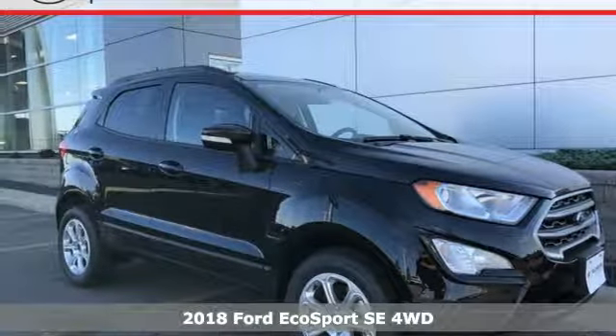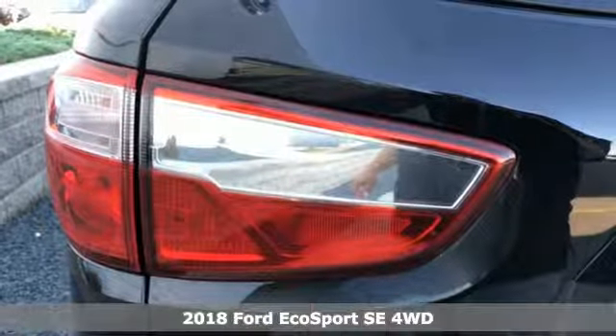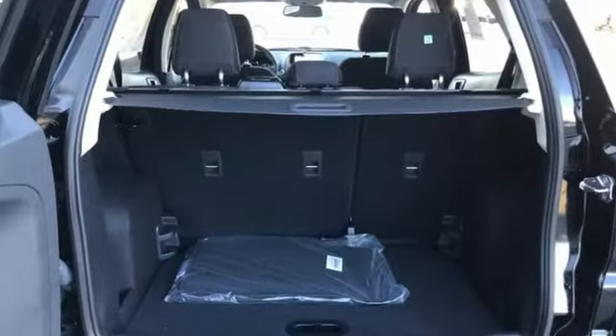Here's a 2018 Ford EcoSport. It may be compact in size, but it is big in capability. The unique rear swing gate opens wide revealing lots of space — space that is customizable due to the cargo management system.